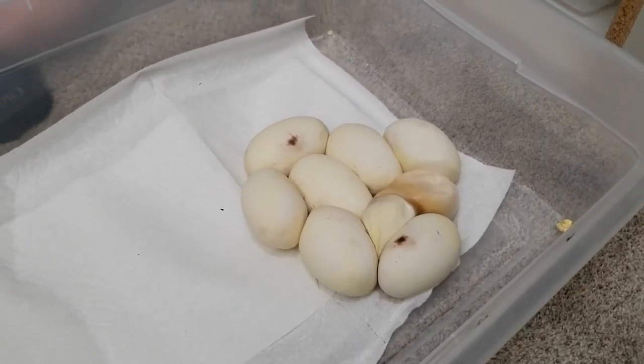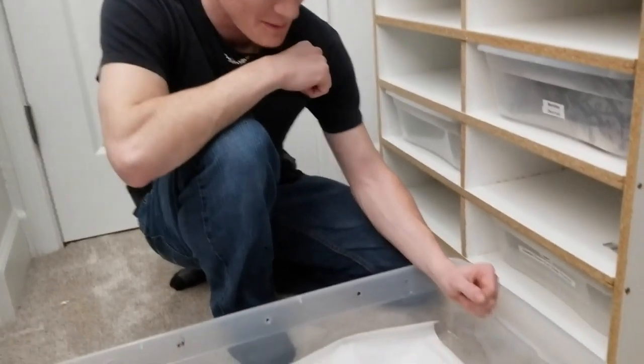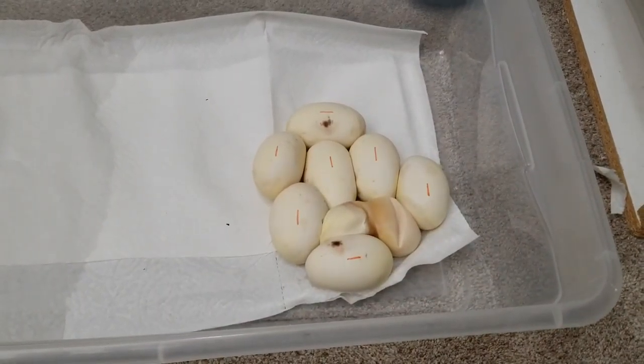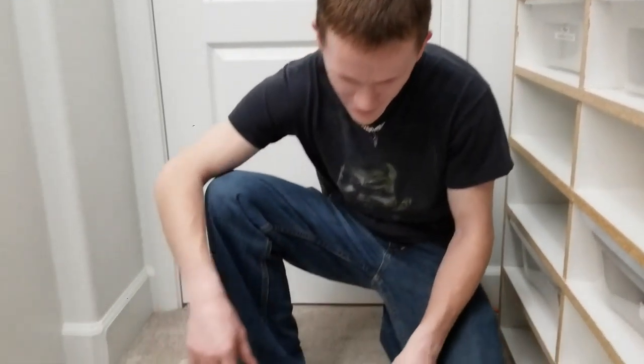Looks like we got one bad egg. Oh yeah, that's all right. Wow, she laid nine — oh no, sorry, eight. Yeah, we got seven good eggs though. That's impressive — seven good eggs and they look awesome.